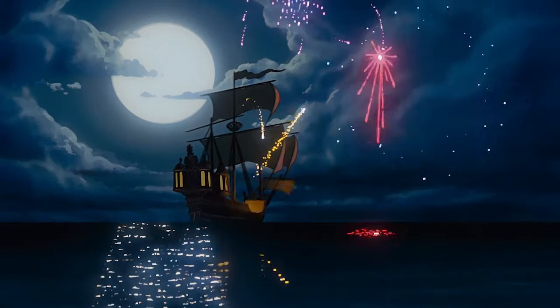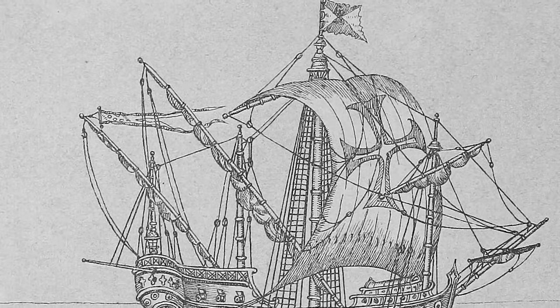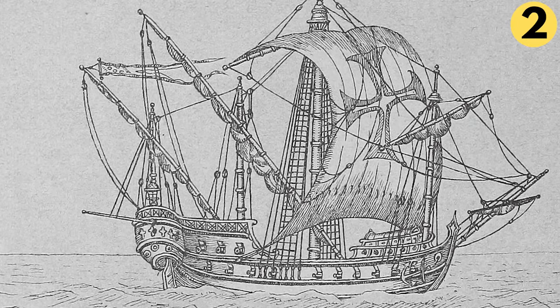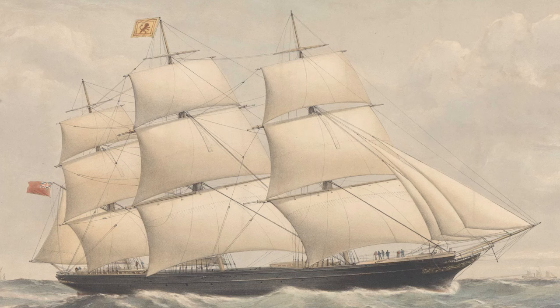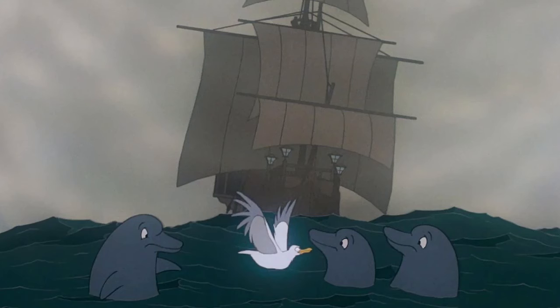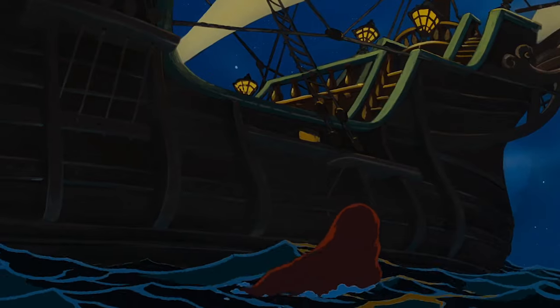Eric's ship resembles several real types of European ships from history. First is the Carrick, which appeared during the early 14th century. Then there's the Caravel, which appeared at the beginning of the 15th century. And finally there's the Galleon, which came about and developed in the 16th century. By the Industrial Revolution, European countries were switching away from galleons, favoring faster, shallower ships called clippers. By the end of the 19th century, even clippers were giving way to steam-powered steel ships. Since Eric's ship is clearly not steam-powered and not shallow enough to be a clipper, we can assume The Little Mermaid takes place sometime before the Industrial Revolution — possibly as early as the time of Christopher Columbus, if Eric is sailing a Carrick or Caravel.